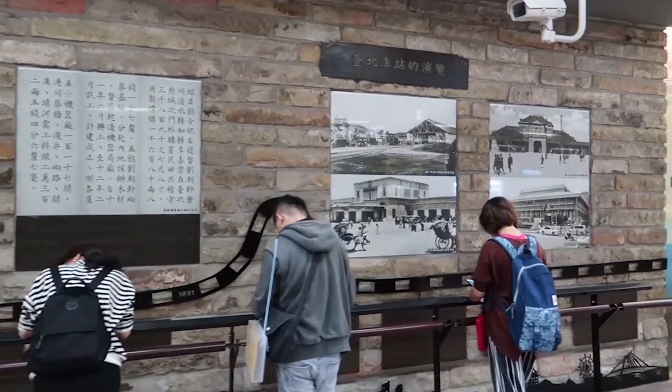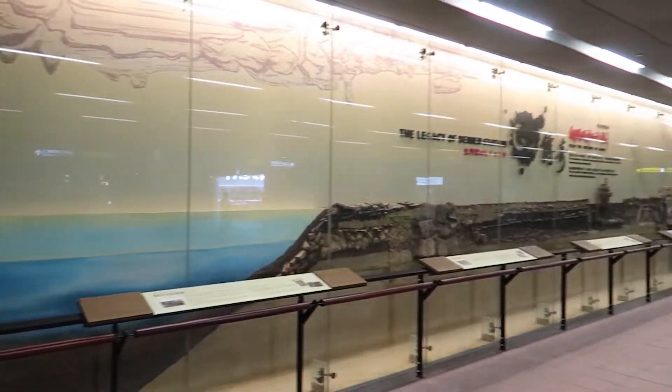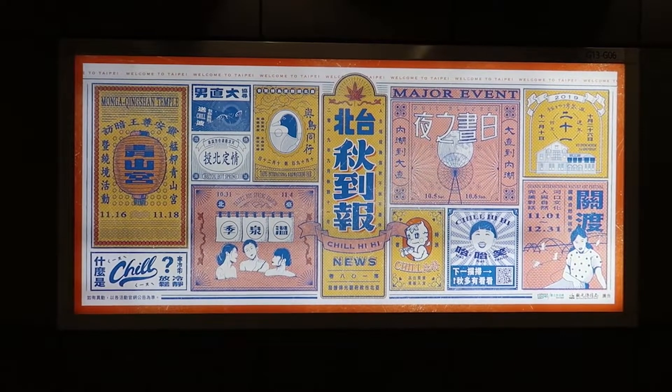Here's the MRT station — they have some history, some photos, some displays. Now we're actually going to go buy some pineapple cakes. What Taiwan is really known for is their pineapple cakes, and it's really super delicious — it's like pineapple filling on the outside. And this place we're going to is the best; they have many awards, so we're going to get some and eat some and take some back.